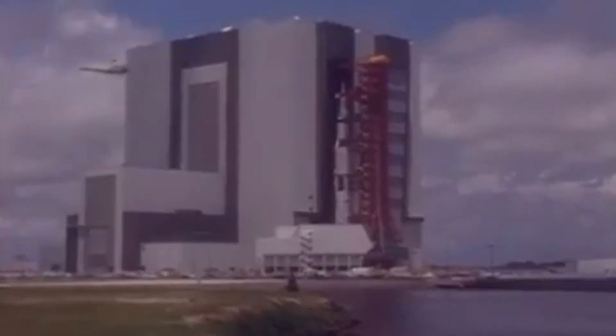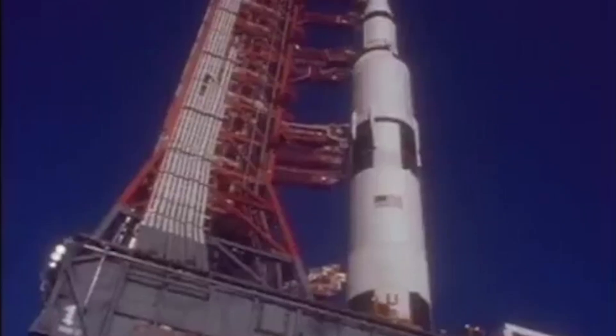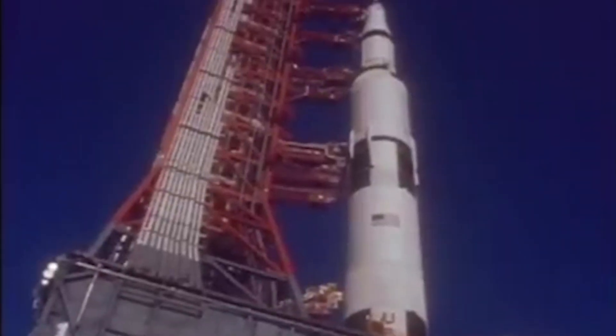On March 11, 1969, a giant Saturn V rocket rolled out of the Vehicle Assembly Building at the Kennedy Space Center, destined to carry the crew of Apollo 10 on the second manned flight to the moon. It first had to complete the four-mile transport to launch pad 39B.